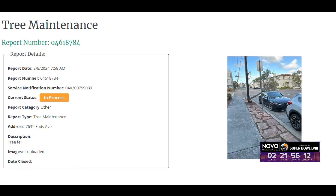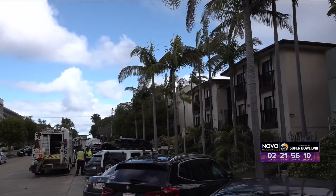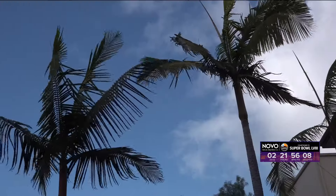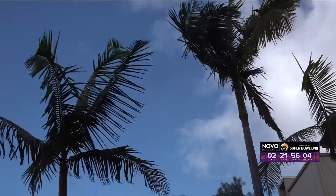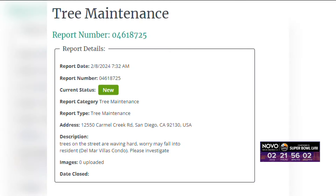There are also countless claims on the city's Get It Done app, reporting downed trees or simply fearing that they will fall down — like this one I checked out earlier today in La Jolla. The resident reported the trees on the street are waving hard. May fall — please investigate.